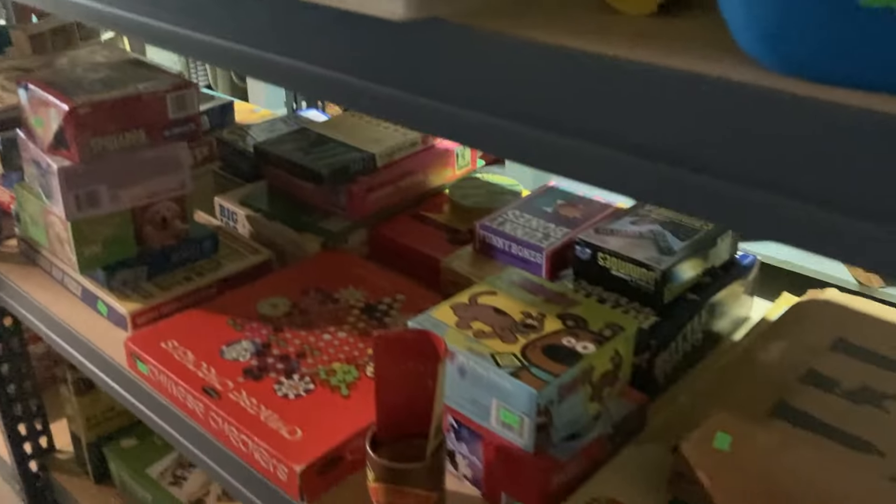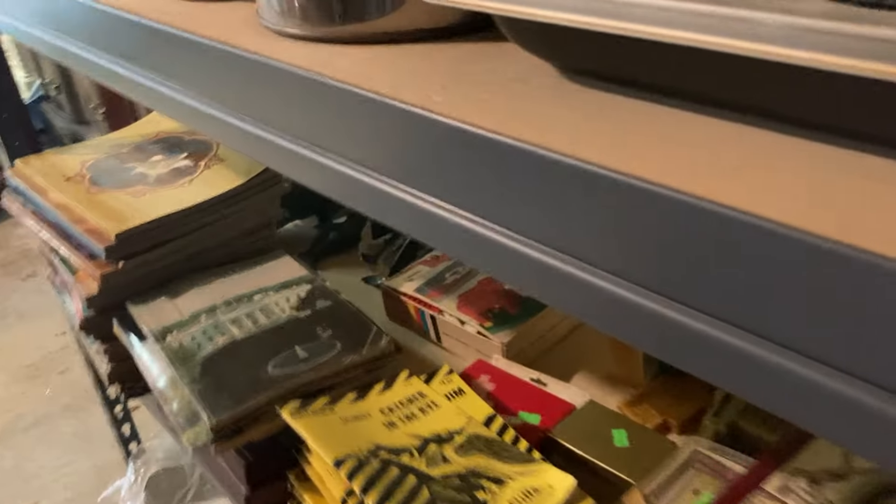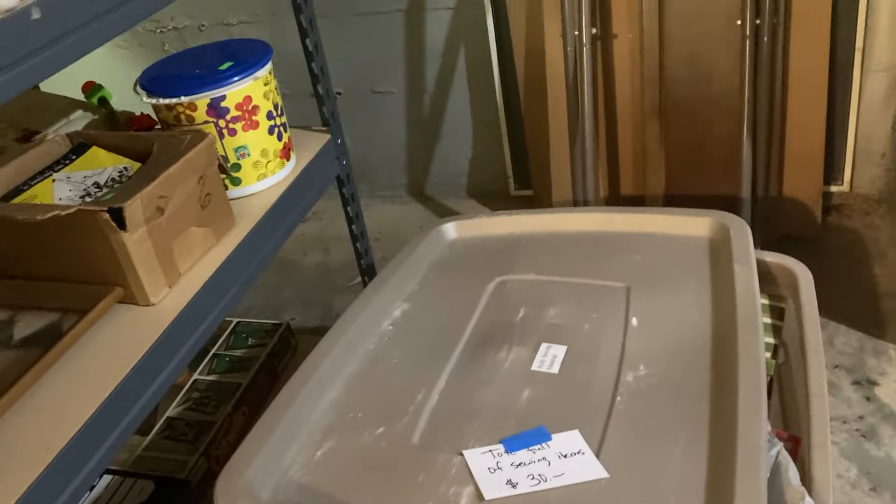There's some VHSs, games, Cliff Notes — don't even know if anybody would know what Cliff Notes are. Some history and travel books. Great books, filing cabinets, wardrobes. There's a box of vintage material that we need to look through.